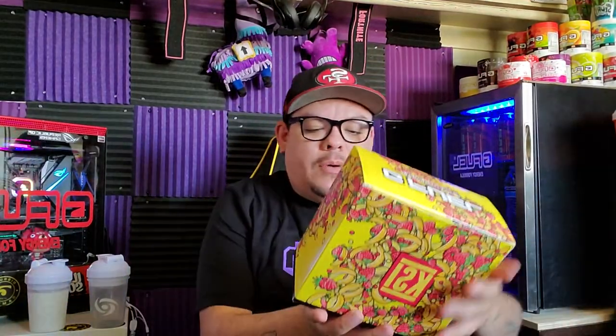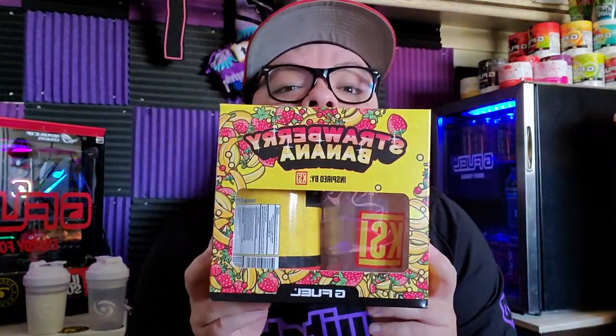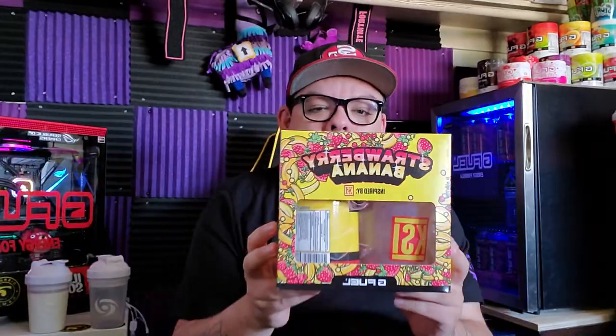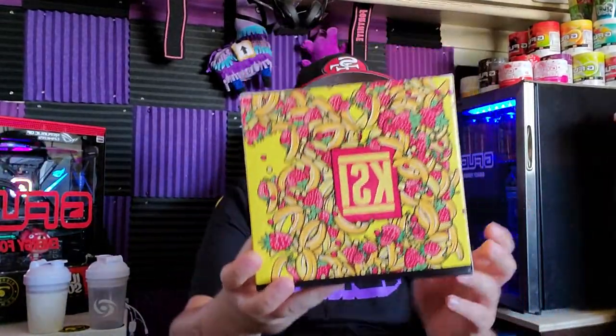I got my milk right here and I got water in here, so I'm gonna do a taste of both. This is the box right here — the shaker. The box is really nice.